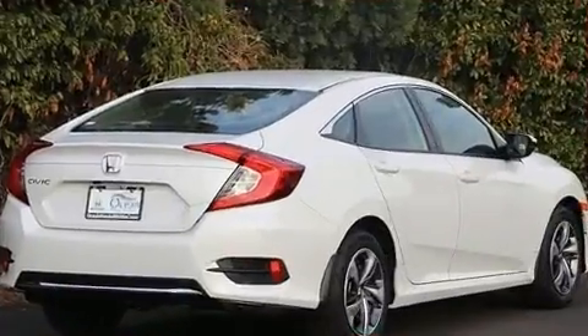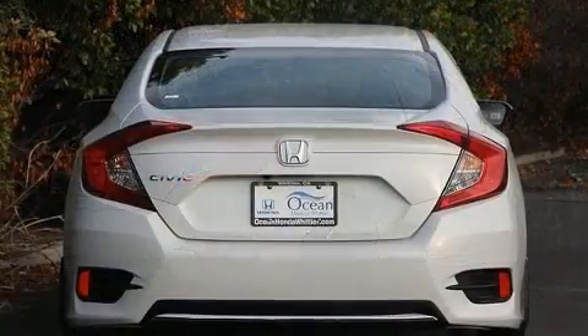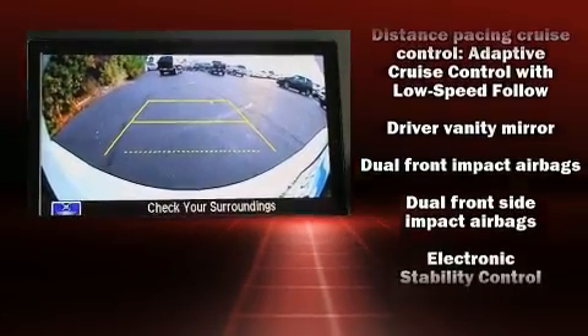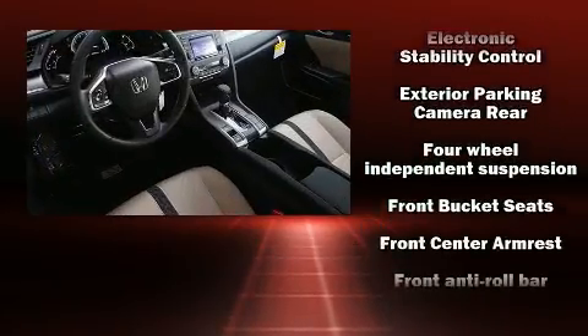A wealth of standard features mean that you no longer have to sacrifice, such as cruise control, delay-off headlights, lane departure warning, remote keyless entry, and one-touch window functionality.